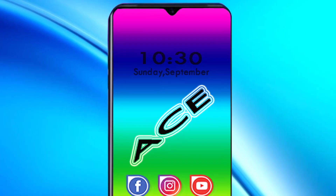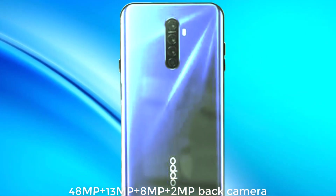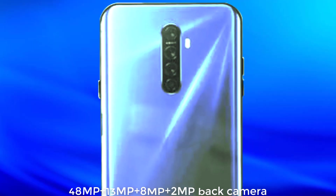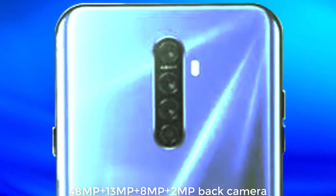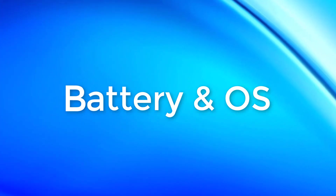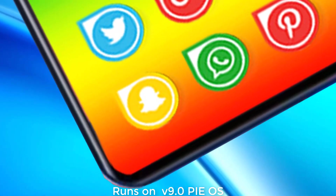The Oppo Reno AC has a 16MP front shooter for selfie camera, and a quad rear camera setup with 48MP plus 13MP plus 8MP plus 2MP with flashlight. It runs on Android 9.0 operating system.